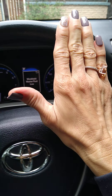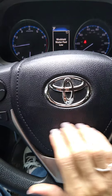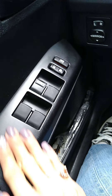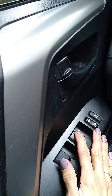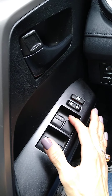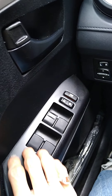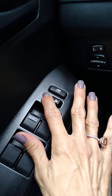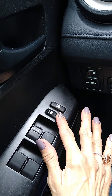I will be showing you some of the different features of my vehicle right here. We have the automatic buttons to open and close the windows. Right here — unlock the doors.